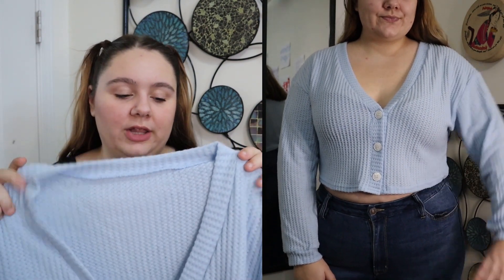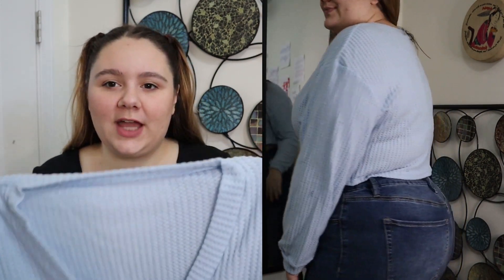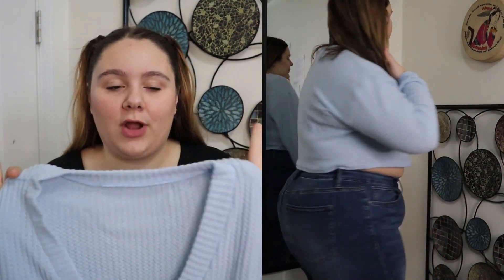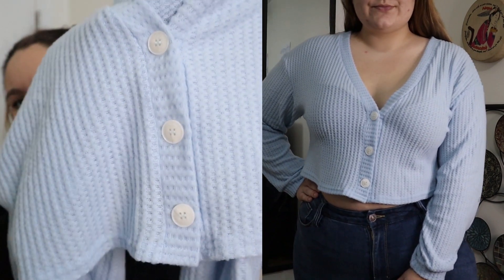The next item is called the Plus Waffle Knit Button Front Drop Shoulder Top. I got it in a size 2X and it was $13.78. I actually really like this sweater — I love the pale blue color, I think it looks really good on my skin tone. It's a cropped sweater, so you know I love it. It has a nice V-neck, long sleeves, and white buttons — only three, but it's a really nice contrast. The material is kind of thin and a little see-through, but it is really soft and comfortable.